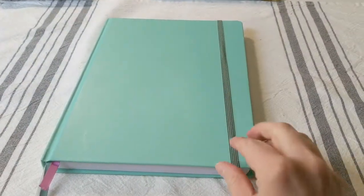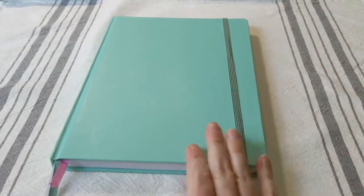Let's take a look inside the new bullet journal. Make sure you subscribe to this channel so you see my August plan-with-me coming out next week, which will walk you through setting up all of my spreads for August.